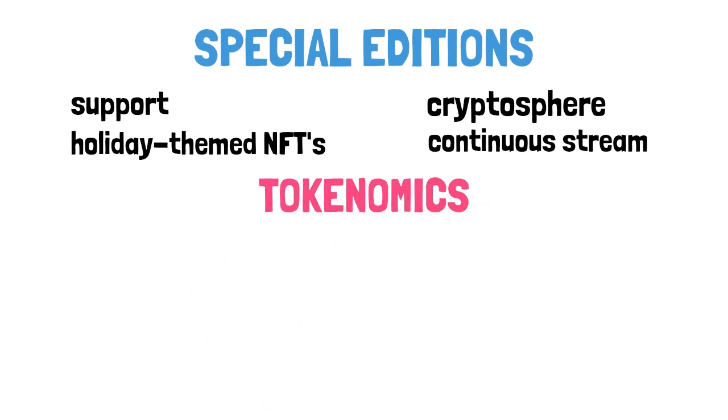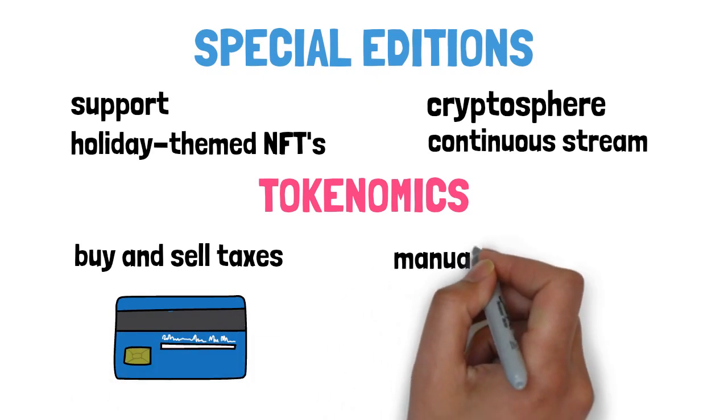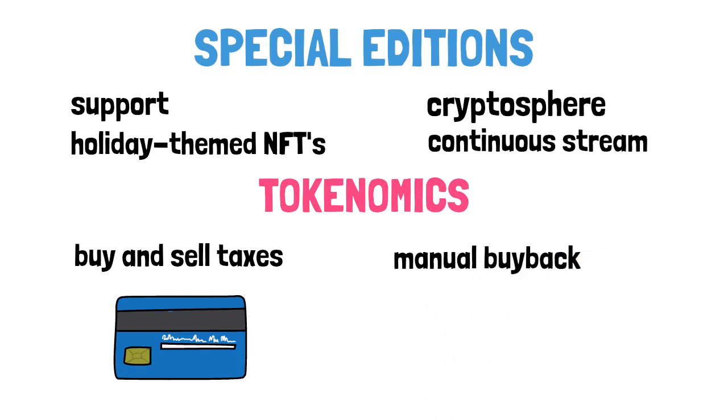MicroPets combines the power of reasonable buy and sell taxes for the BSC space. Having a portion of each transaction added to liquidity ensures less price volatility, whereas the manual buyback is used to create bullish momentum or defend key support areas.